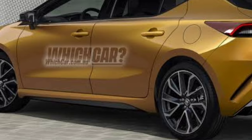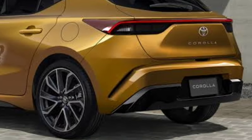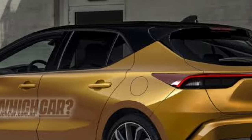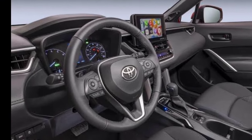Toyota is expected to give the 2025 Corolla Hybrid a tech overhaul. The current model comes with an 8-inch touchscreen, a 7-inch digital instrument cluster, wireless Apple CarPlay and Android Auto, six audio speakers, satellite radio, a Wi-Fi hotspot, Bluetooth, and four USB ports.